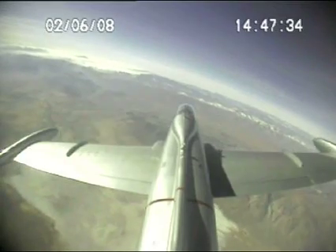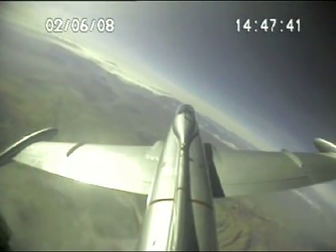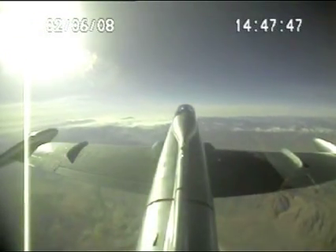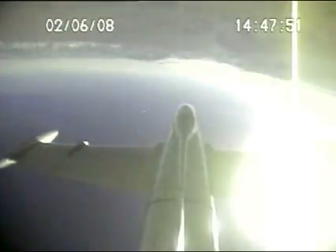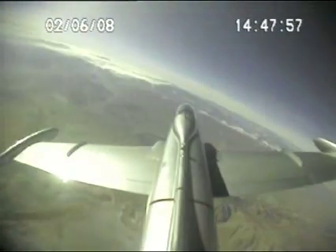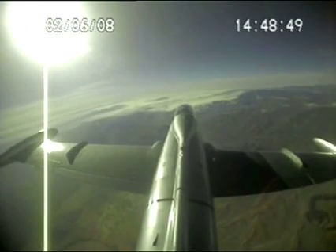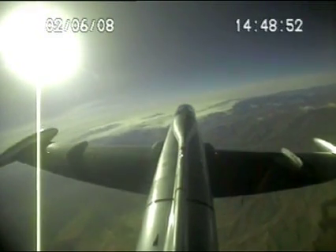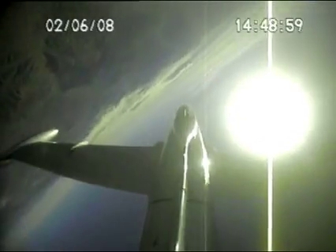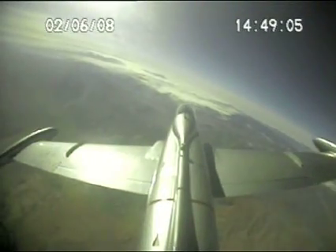Pull the nose up about maybe 10 degrees above the horizon. Now just roll and stop it at 90 degrees. Roll. Stop. Roll. Stop. Roll. Stop. That just takes practice in learning how to lead. Your airplane.